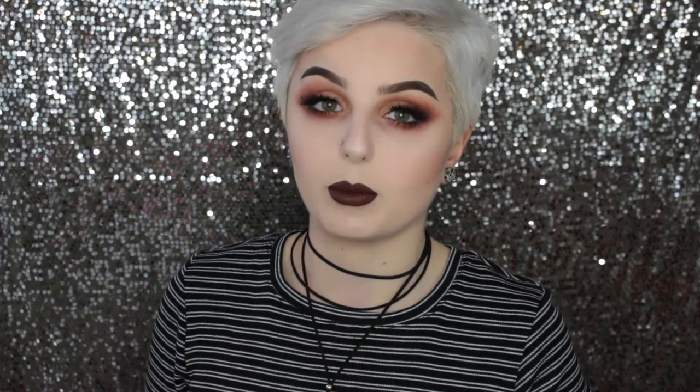I also went to Juvia's Place and they had all their palettes there. I wish I would have gotten more but I just got one because I wanted to try products from different places. I got the Masquerade palette and it is so beautiful - I love it so much and I can't wait to use it. They were also giving out free pan eyeshadows, so I got the color Lala which is a full-size eyeshadow that came free with my purchase. And since I got so many pan eyeshadows, I also grabbed a big Z palette from their booth to put all my eyeshadows in.